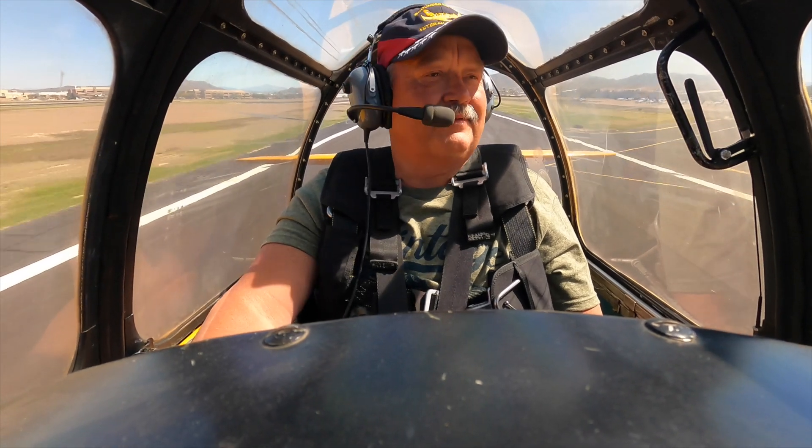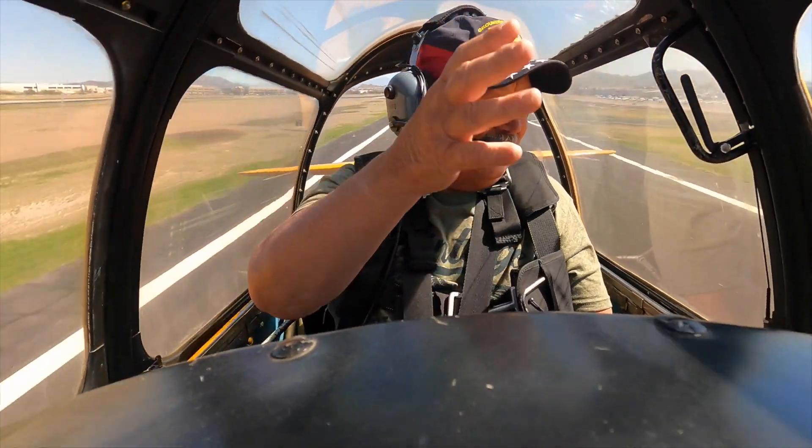Mike is over there to the left taking pictures of us, so let's wave to him. Alright. Here we go.